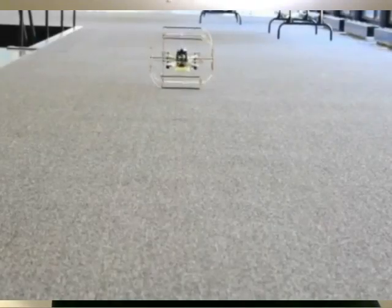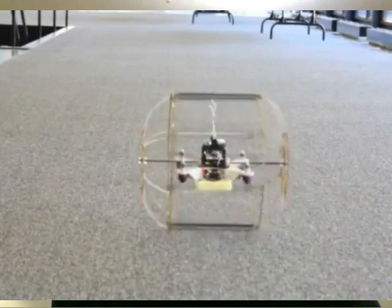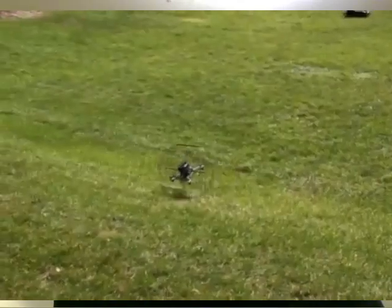Some of you have probably seen those quadcopters and six-rotor remote control copters that you can control with a smartphone like an Android or iPod. Well, somebody has come up with the idea of putting a little rolling cage around them so it can also be a land-type robot. By varying the thrust on two of the opposing rotors, you can have it inside this cage where it can still fly, but it can also land on the ground and explore around — over grassy areas, sandy areas, stuff like that.